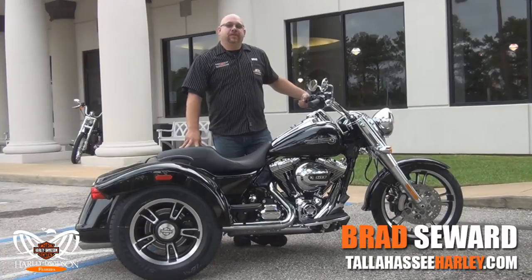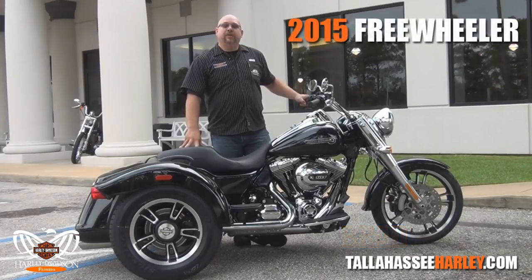How are you doing? Brad of Tallahassee Harley-Davidson here. We've got the new 2015 Freewheeler bringing it to you.